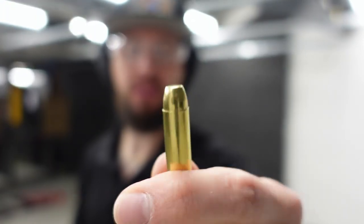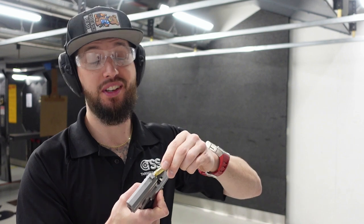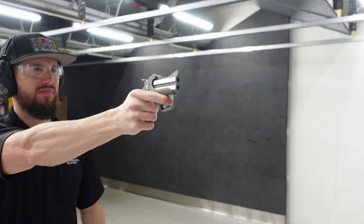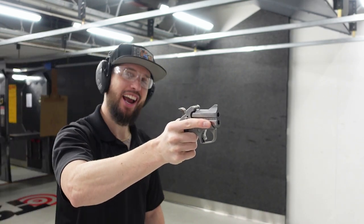Alright guys, spicy boy stuff — target loads, 158 grain, 357. This should be significantly more felt recoil in my hand. Let's see — never done 357 in this before. Yeah! Little sting on the hand, nothing crazy. Because I shoot the .45-70 revolvers and Smith & Wesson 500, I have experience with those and nothing compares to those as far as felt recoil. Don't get me wrong, this does sting a little bit, but nothing like those big calibers. So this is actually manageable for me — it's not bad.